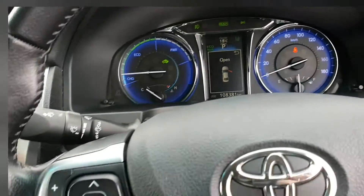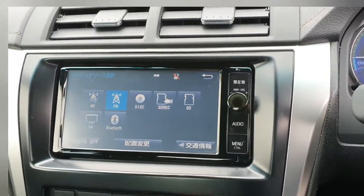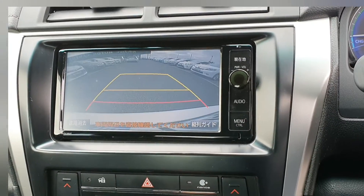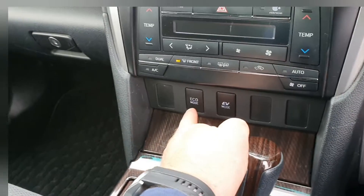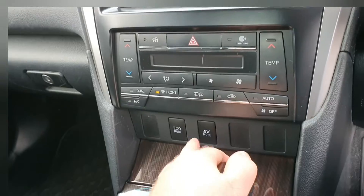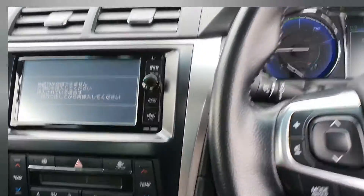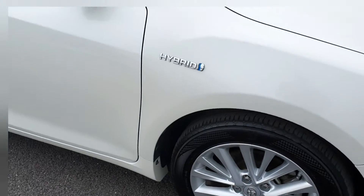Mileage on this one is 108,381 kilometres. It's got Bluetooth, rear camera, dual climate control air conditioning. You have economy mode, which I recommend leaving on at all times, and your EV mode — EV mode is your electric vehicle mode.